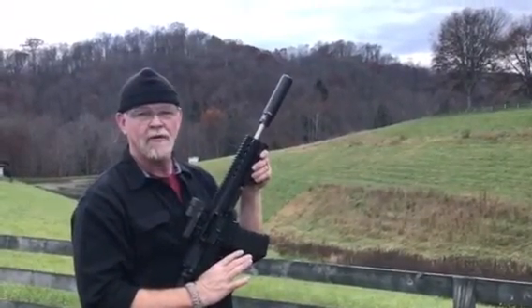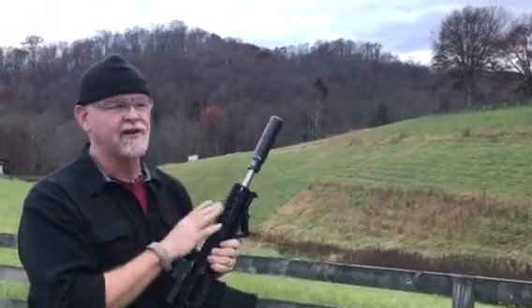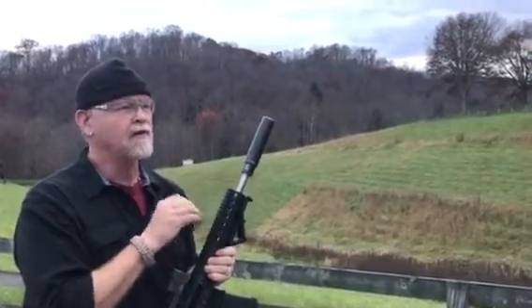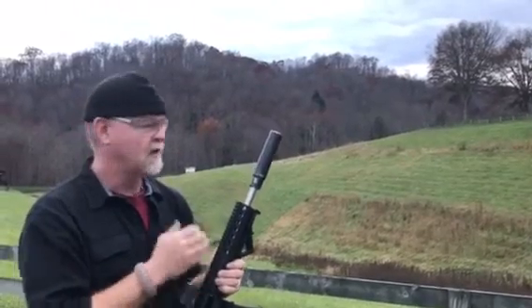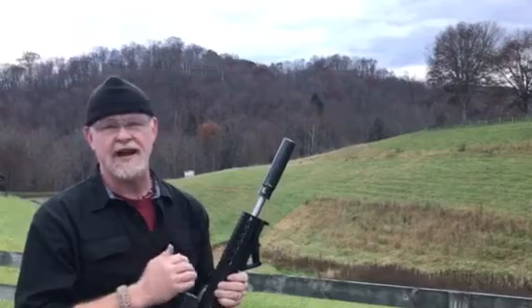And she locks the bolt back on the last round. This is what happens whenever you have a mathematically calculated, correctly barreled rifle that is in sync with the ammunition running at approximately 950 feet per second. Solid strike like no other.